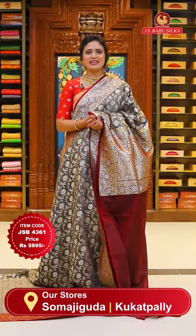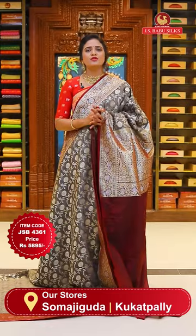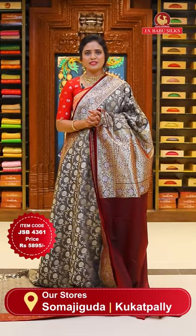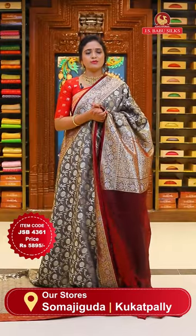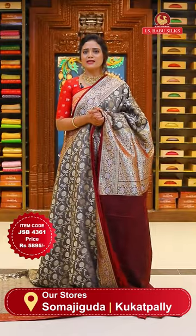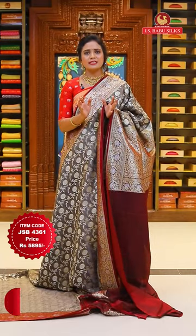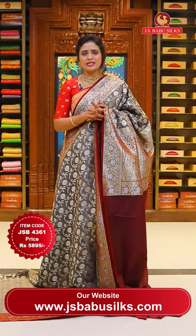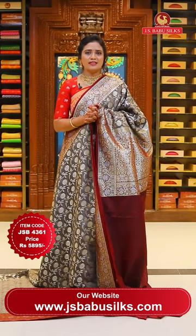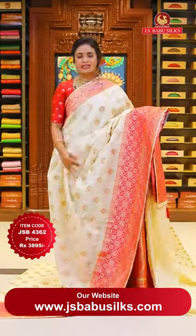You can also visit our stores directly. Our stores are located in Hyderabad at two places - Somajiguda near the CM Camp Office, and Kukatpally. This live is happening from our Somajiguda store. Do visit our store once, especially for the coming festive season and wedding season - superb sari and lehenga collections are available.